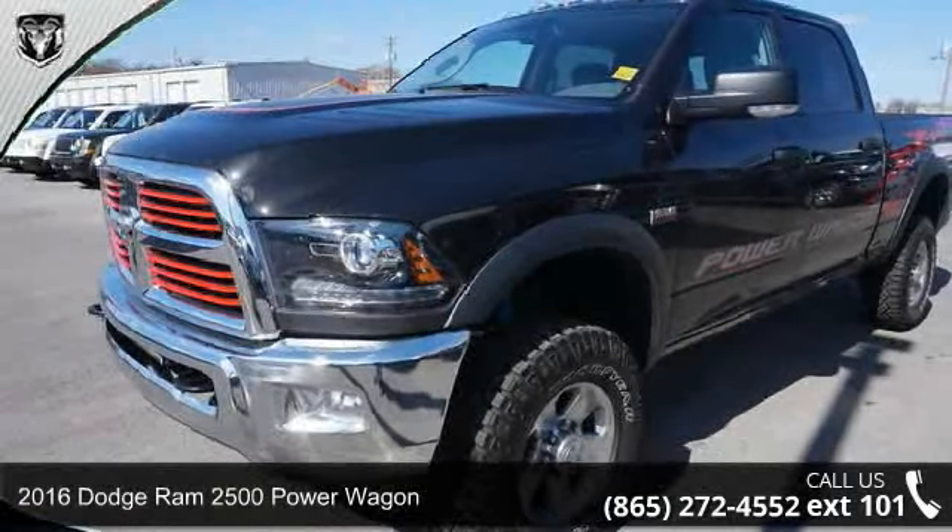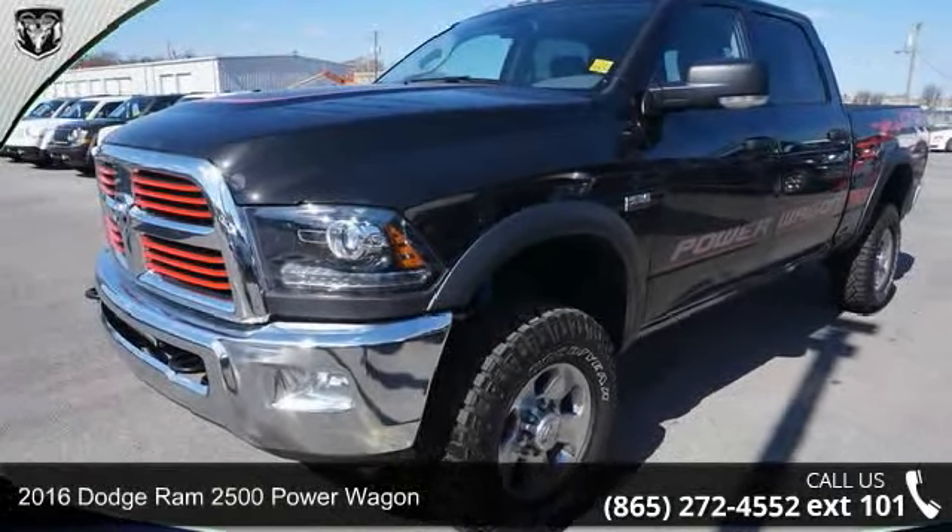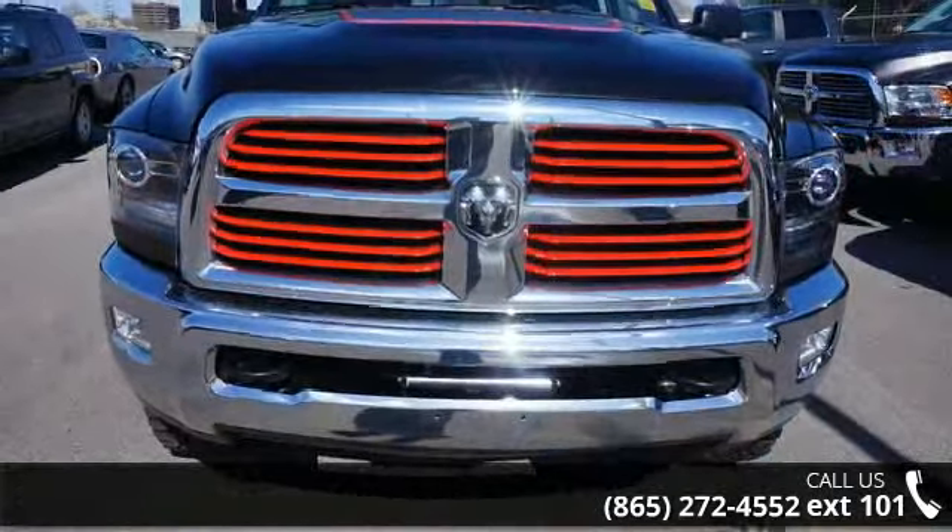Check out this 2016 Dodge Ram 2500. If you are looking for an automobile with great features, look no further.